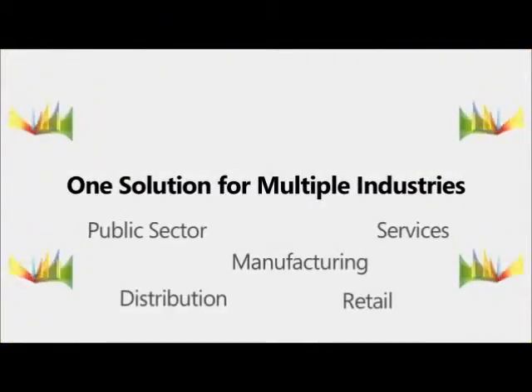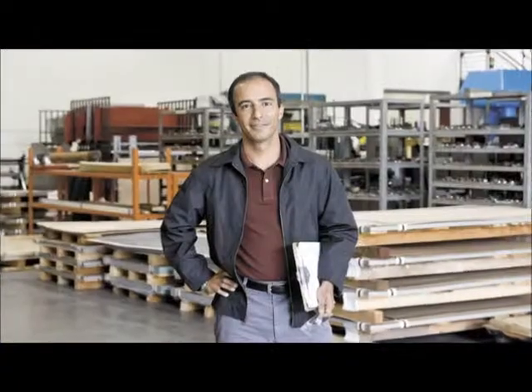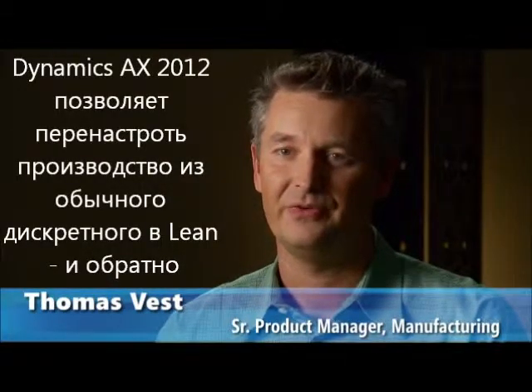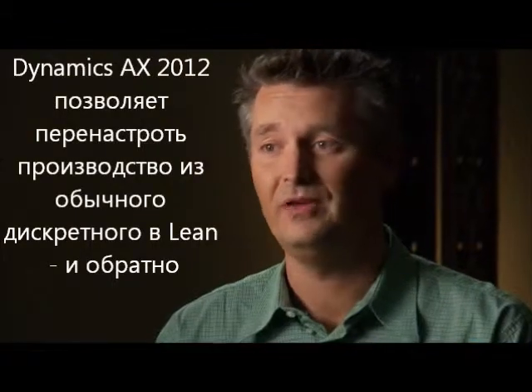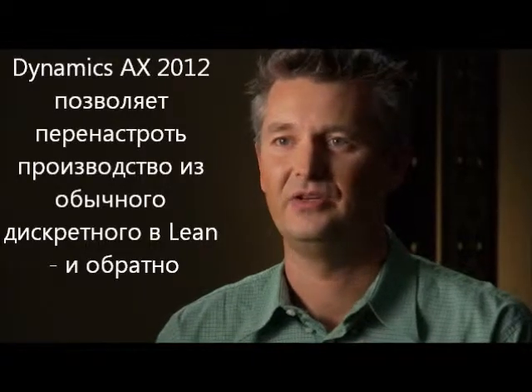The company running Dynamics AX6 would be able to transform its product line from normal discrete push-based manufacturing to lean manufacturing. And along the road, if their lean transformation does not succeed, they can actually switch back again.